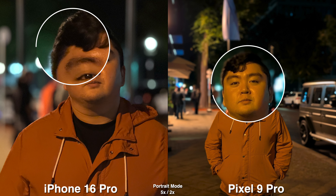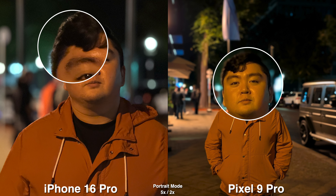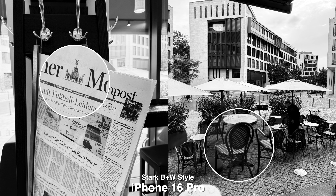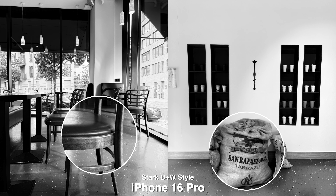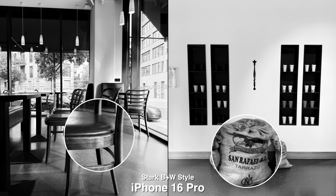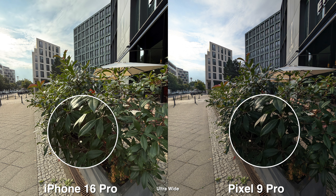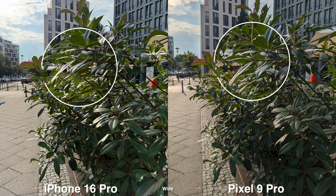Another fun thing on the iPhone is having the photogenic styles — I really like the stark black and white style which looks really good. Once I'm in that mode and exit the camera, it just stays like that. So if I want to capture black and white for a little while, I can just keep it on and start shooting.